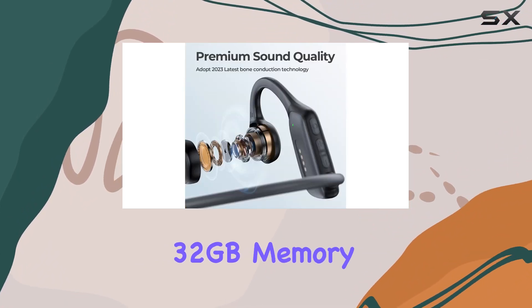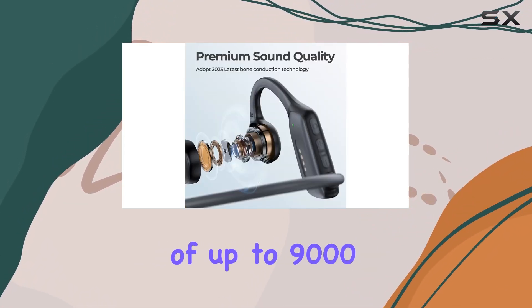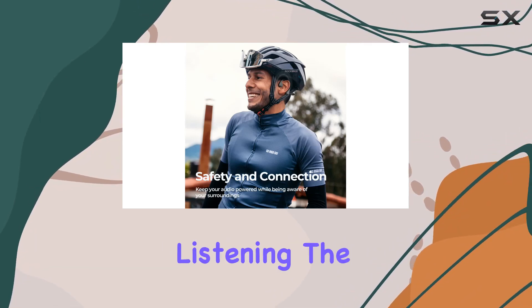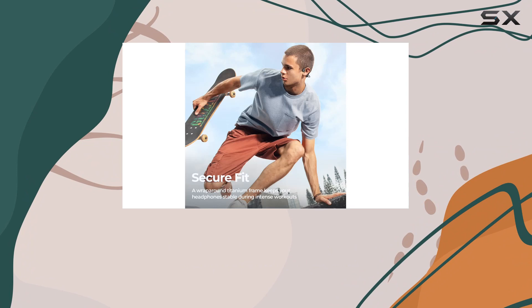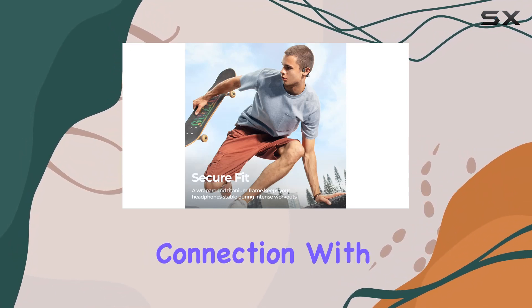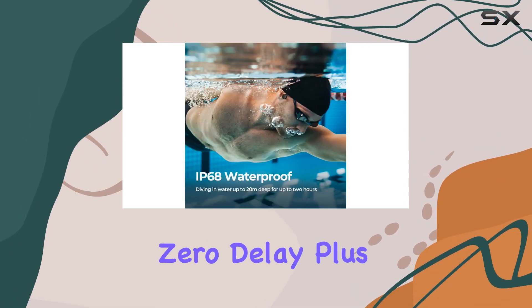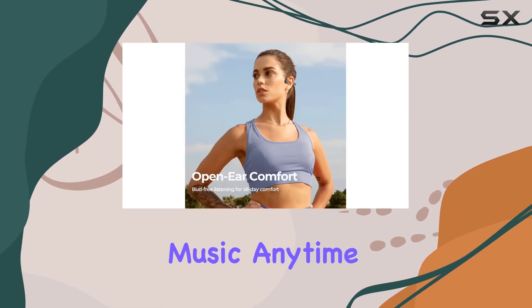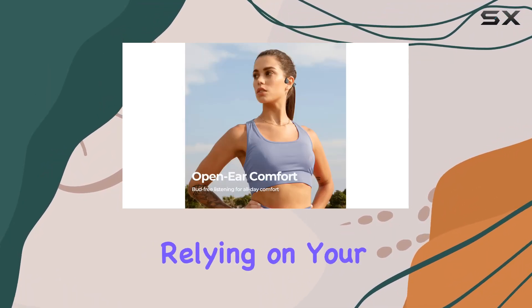The built-in 32GB memory offers a library of up to 9,000 songs, supporting various audio formats for device-free listening. The Bluetooth 5.3 chip ensures a fast and stable connection with zero delay. Plus, the dual mode of Bluetooth and local MP3 playback lets you enjoy your music anytime, anywhere, without relying on your mobile phone.